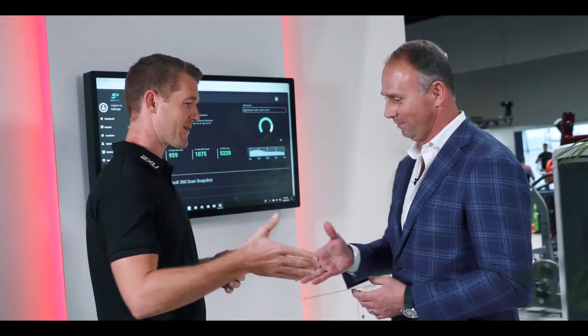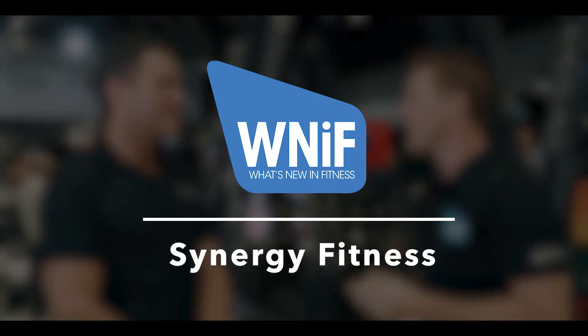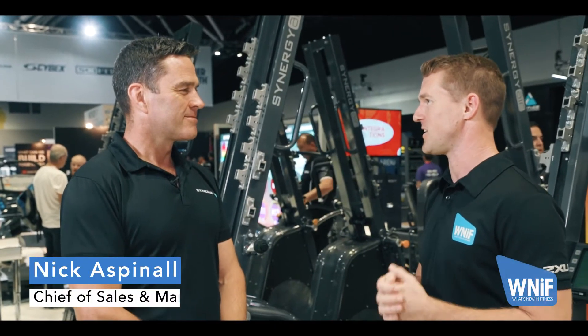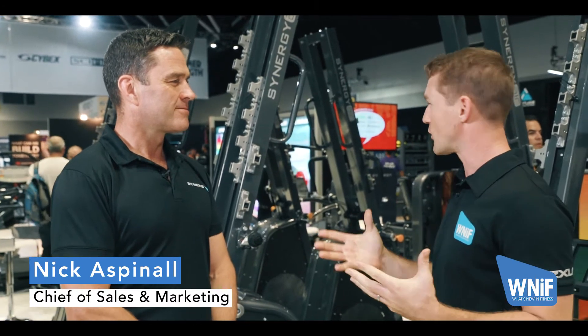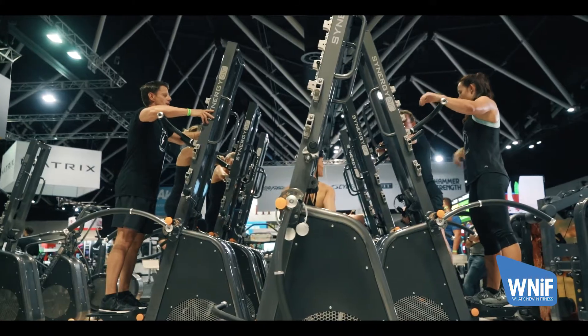We're here at the 2018 Fitness Show in Sydney. Let's check out what it's all about. I'm here with Nick Aspinall, the Chief Global Sales and Marketing Officer for Synergy Fitness. You've launched some exciting things at the show — can you tell us a little about what's new and what you've launched?